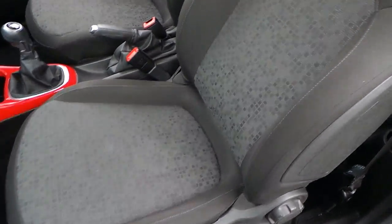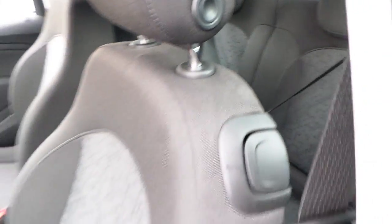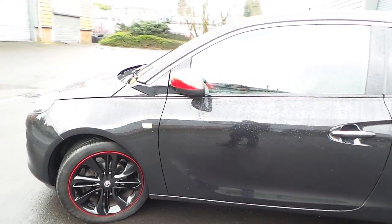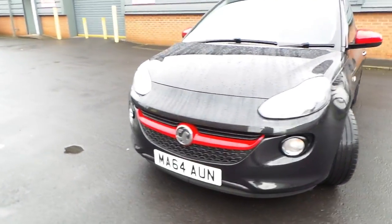We're going to take a tour of the vehicle.